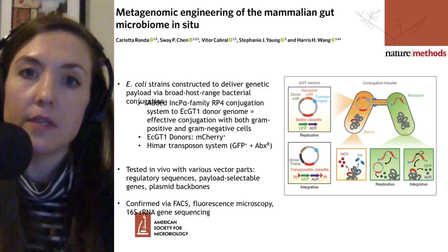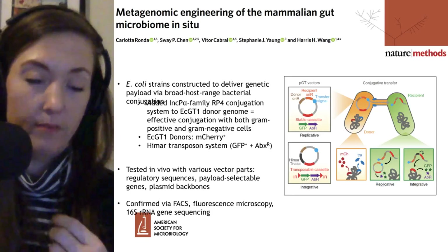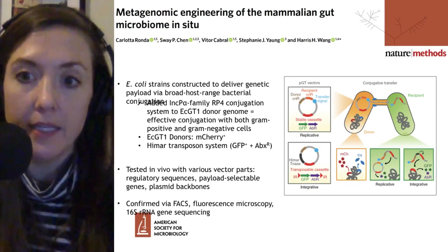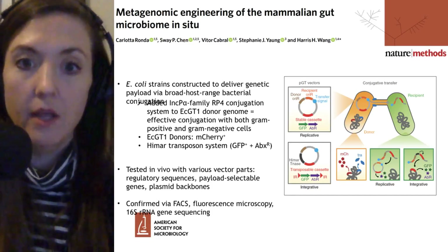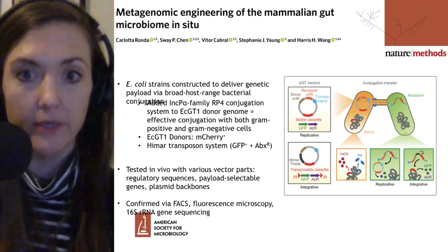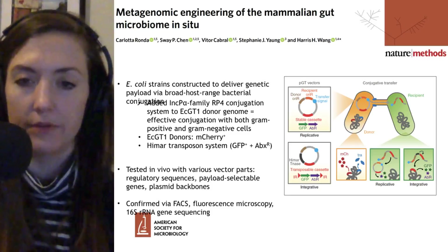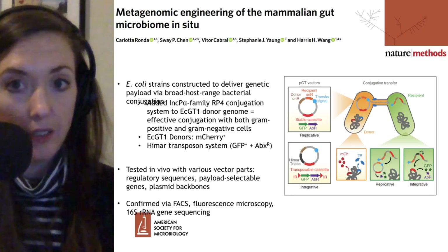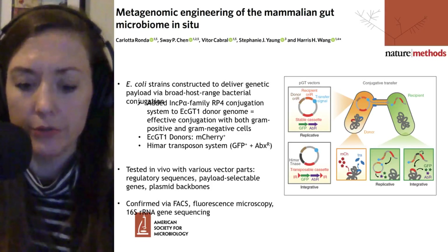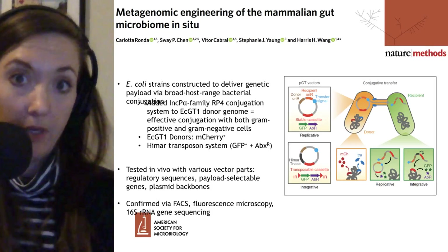They're using an E. coli strain as a donor, which will have the specific piece of DNA to be incorporated into the native gut microbiota. To get that into the native gut microbiota, they want conjugation to occur — the E. coli will share a particular plasmid that needs to conjugate with a wide variety of bacteria. In the gut microbiota there are E. coli, but also all types of gram-positive, gram-negative, anaerobes, aerobes, proteobacteria, bacteroides — all kinds of things that need to be recipients of the donor DNA.